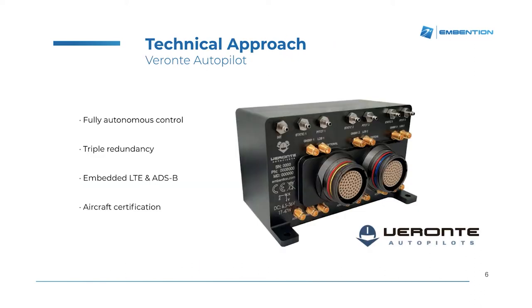In order to overcome these challenges, at Invention we have developed the Beronte Autopilot. This is a control system capable of controlling any kind of drone to perform fully autonomous missions from take-off to landing. In order to ensure the reliability of this control system, the Beronte Autopilot includes triple redundancy. It means that within the Autopilot we can find three complete Autopilot cores and an Arbiter module that monitors the health of all three. In case it detects a failure in one of these modules, it switches control from one to the other.